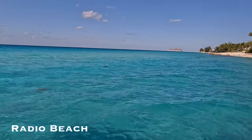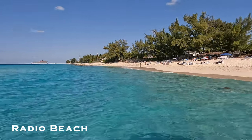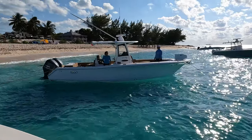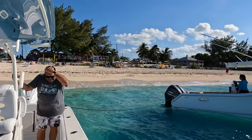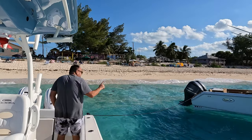Alright guys, we're here at Radio Beach. Love this beach here. The good thing is that they have a kiosk — we're going to be able to eat. We're tied up here with Orlando and his Seahawk right here on the beach. We're going to get something to eat real quick, and then we're going to go home, shower, and have the rest of the day probably at the pool.